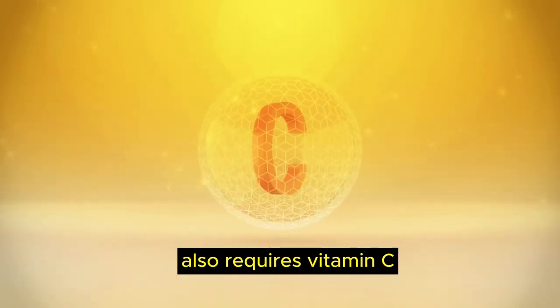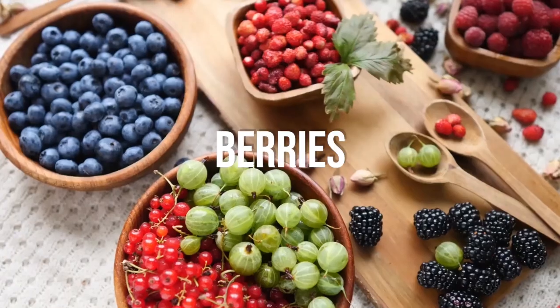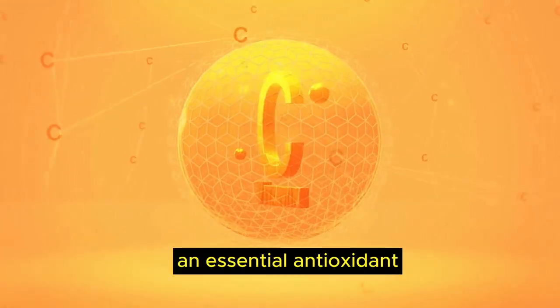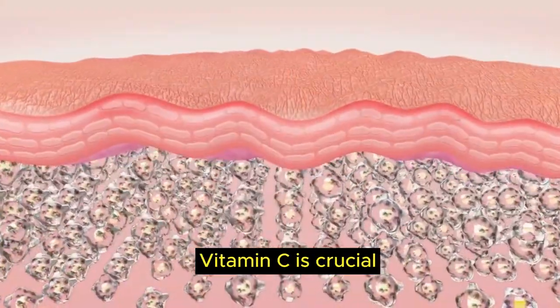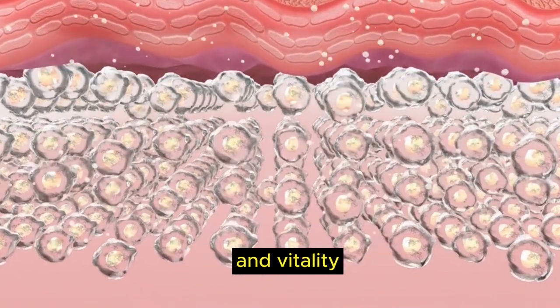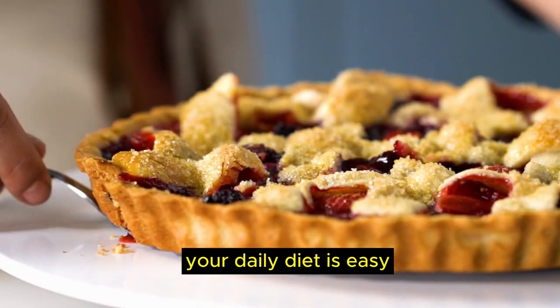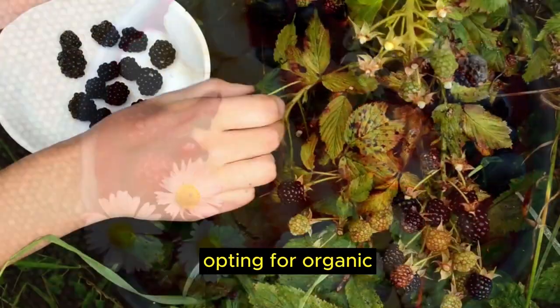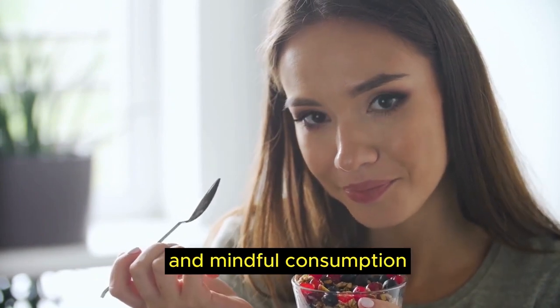Making collagen also requires vitamin C. You can get vitamin C by eating fruits and veggies, including food number 5, berries. Berries such as strawberries, blueberries and blackberries are rich in vitamin C, an essential antioxidant for collagen synthesis. Vitamin C is crucial for collagen synthesis, maintaining skin health and vitality. Berries contribute to radiant skin and overall wellness, supporting collagen production for suppleness and a youthful glow. Opting for organic and locally sourced berries ensures quality.